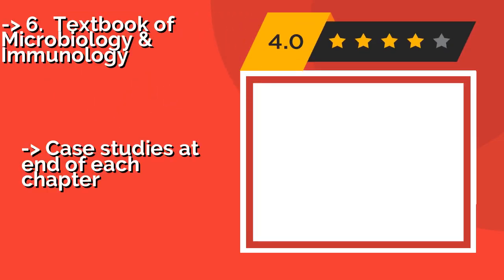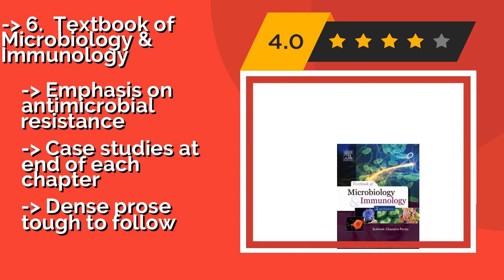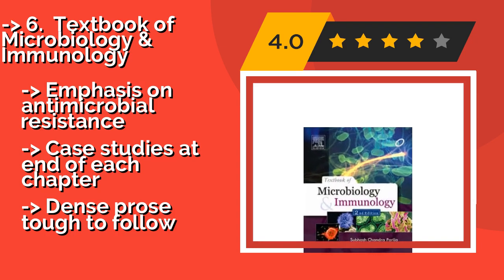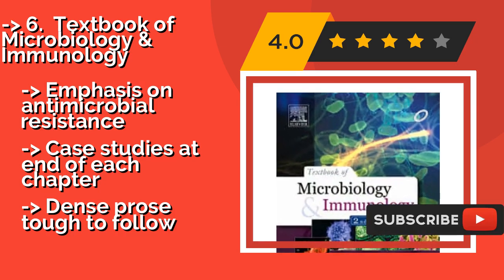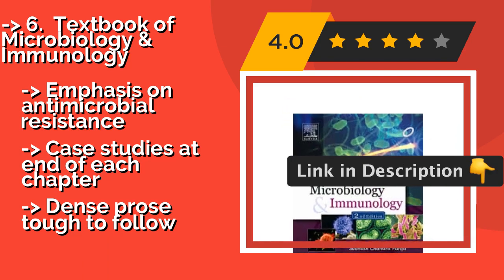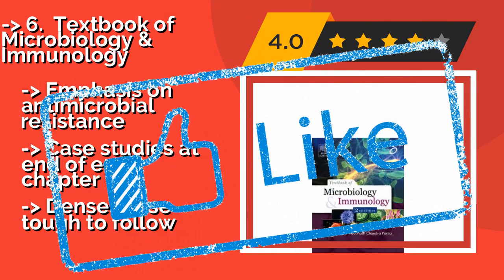Textbook of Microbiology and Immunology. If you've made it all the way to graduate school, you're probably on the lookout for opportunities to save money. Textbook of Microbiology and Immunology, approximately $13, is an advanced read suitable for those pursuing a career in medicine, but at a price starving students can afford. It features an emphasis on antimicrobial resistance and case studies at the end of each chapter. However, the dense prose can be tough to follow.